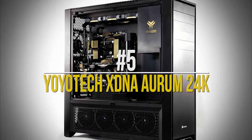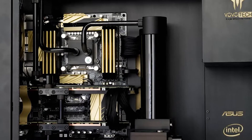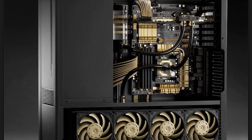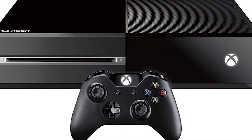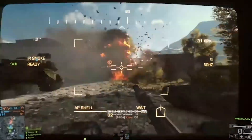Number 5: Yoyotex XDNA Aurum 24K. The custom XDNA Aurum 24K is plain amazing. It is a 4K gaming PC that can play all 3D games on the market with perfect 4K resolution. It has a total core count of 12 and includes two Titan graphics cards, making it 50% more powerful than the Xbox One. This PC can run Battlefield 4 at a minimum of 26 frames per second in 4K. We are hooked!